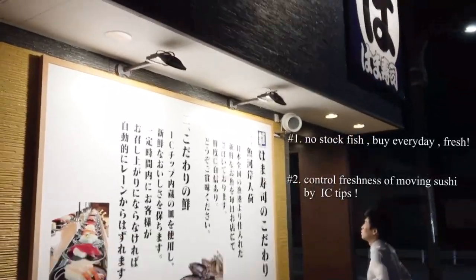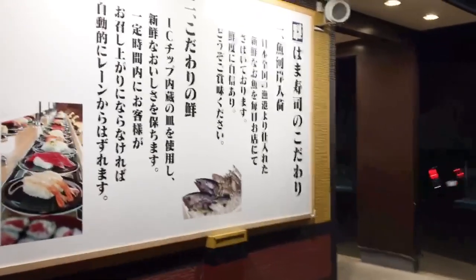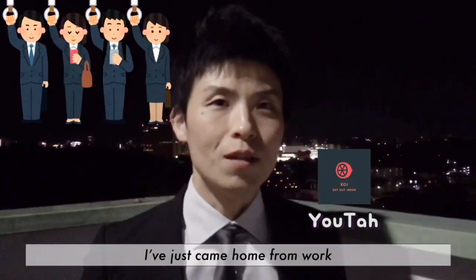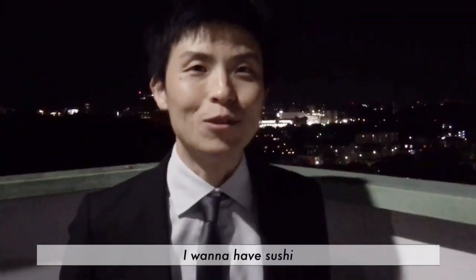Today, many gentlemen prefer the high-cost performance ones to the expensive ones. I've just come home from work. Tonight, I wanna have sushi.